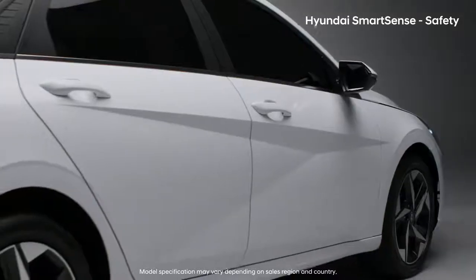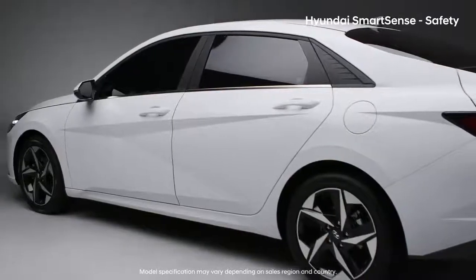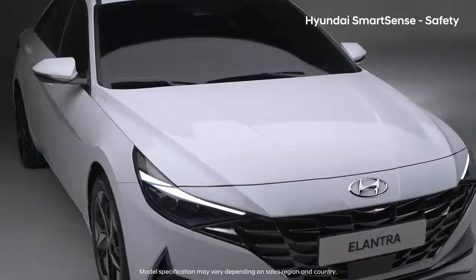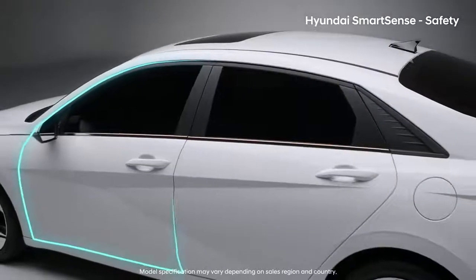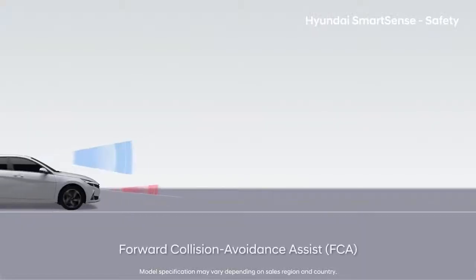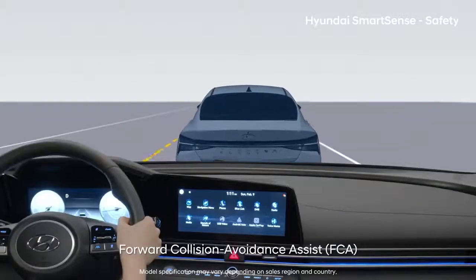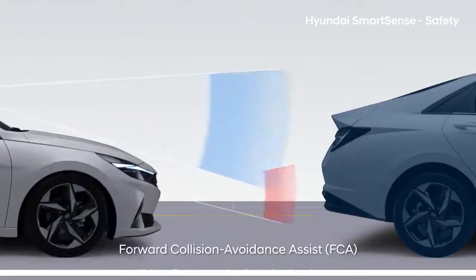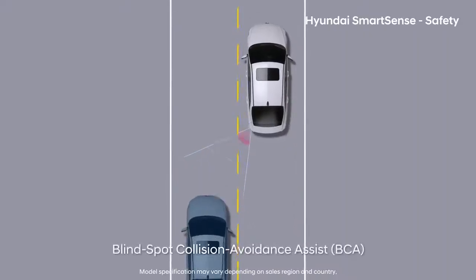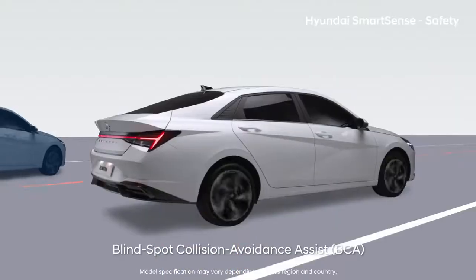Protecting passengers is critical when accidents occur, but it's even better to prevent accidents before they happen. In addition to having the best collision safety performance in its class, all-new Elantra is equipped with all of Hyundai's most advanced driver assistance systems. Forward Collision Avoidance Assist uses the vehicle's forward camera and radar to sense automobiles, people and bicycles to help with braking. Blind Spot Collision Avoidance Assist helps drivers avoid hitting vehicles in the driver's rear blind spot while changing lanes through differential braking.